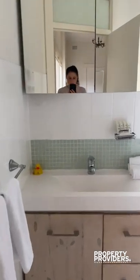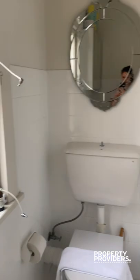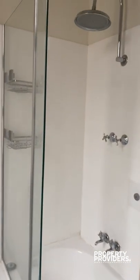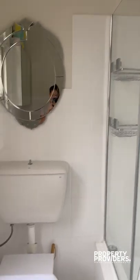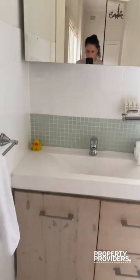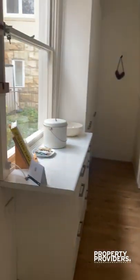Then we are in the bathroom — the bathtub — and here is the kitchen. Thank you.